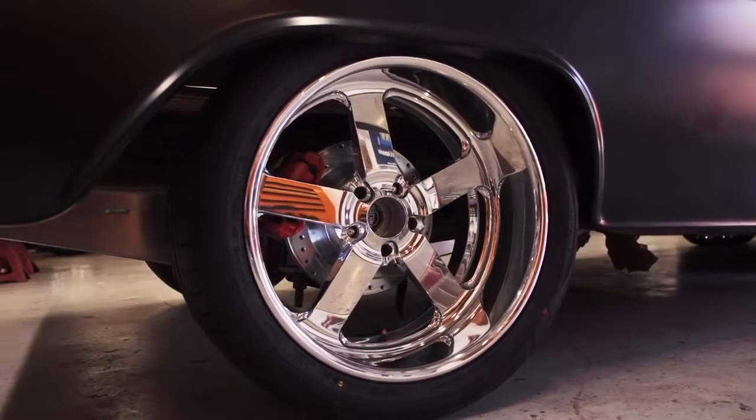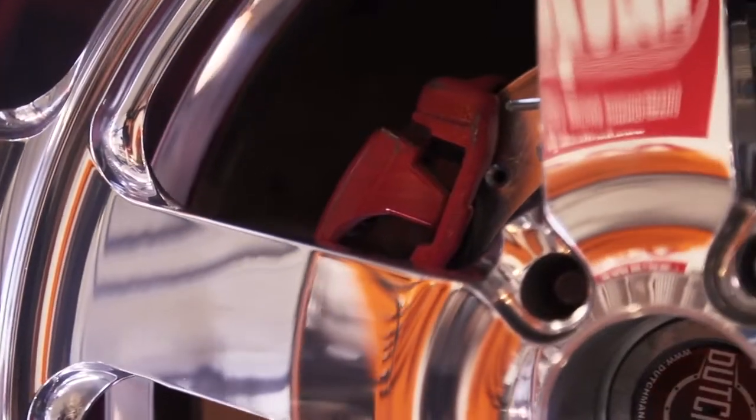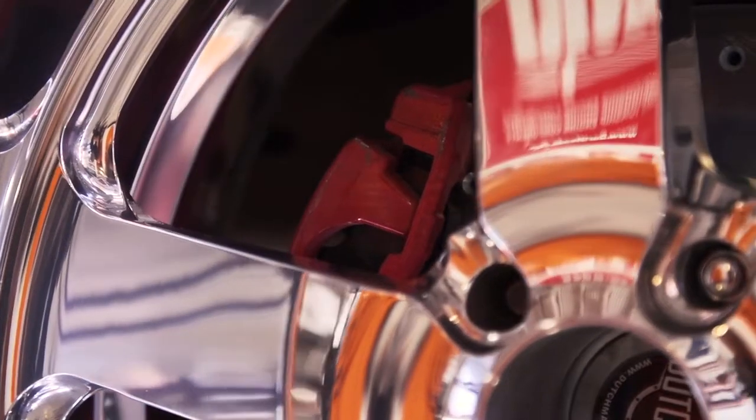The theme on the truck: we've got a red interior, a red bed, and red calipers — just something to keep it all uniform and tied together.